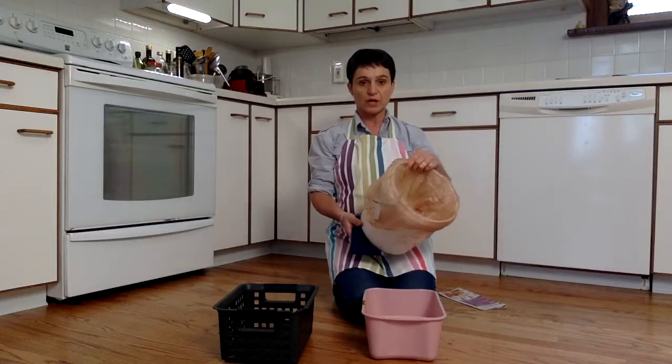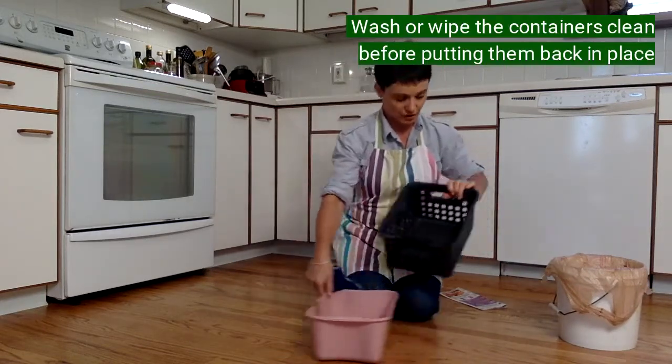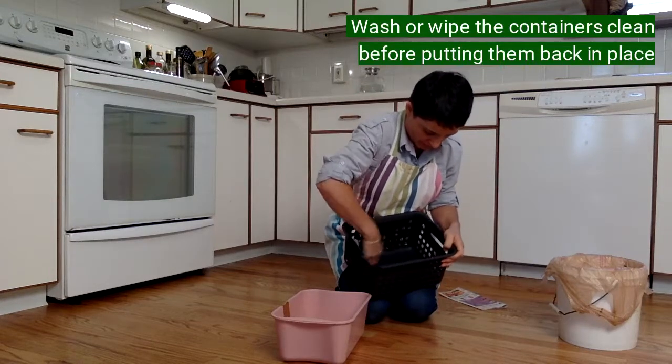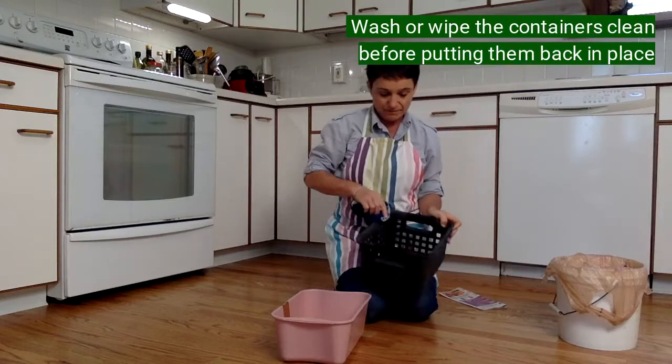I've taken out the trash — this one's ready to go back under the counter. The recycle bin was not very dirty, but I'm going to take my cloth — it's damp — and wipe it so that it doesn't get sticky and gross over time.